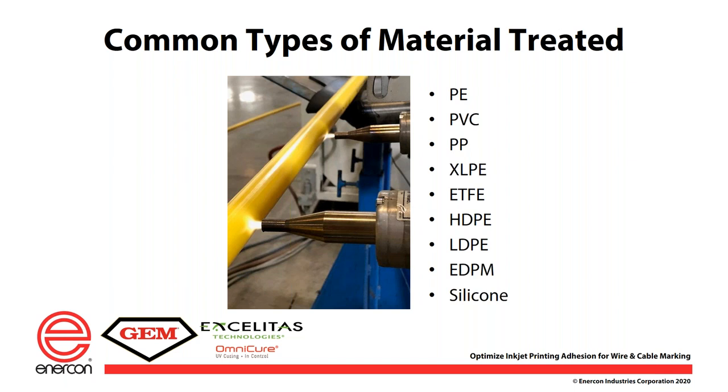Some common materials that we treat include polyethylene, PVC, polypropylene, cross-linked polyethylene, and others. The integration is generally very simple. In the higher speed application shown here, we're using two blown ions in advance of the printhead, which allows us to go up to maybe 300 feet a minute. All we need to do is point it at the right area, have it the right treatment distance away — usually 3/8 to an inch or so — and you're going to increase that surface energy.